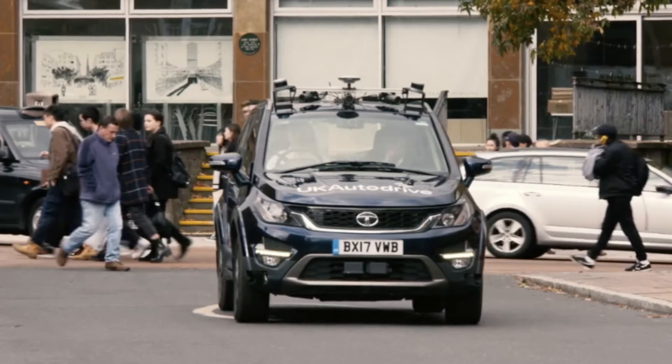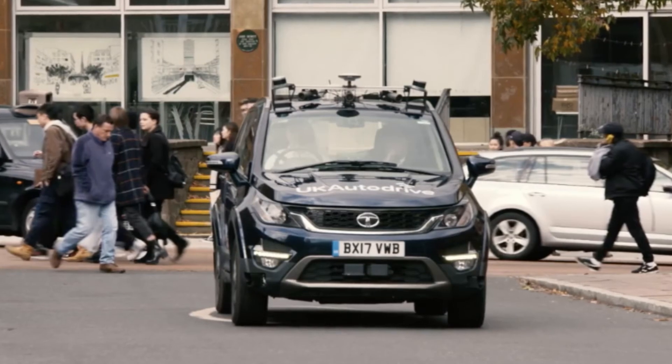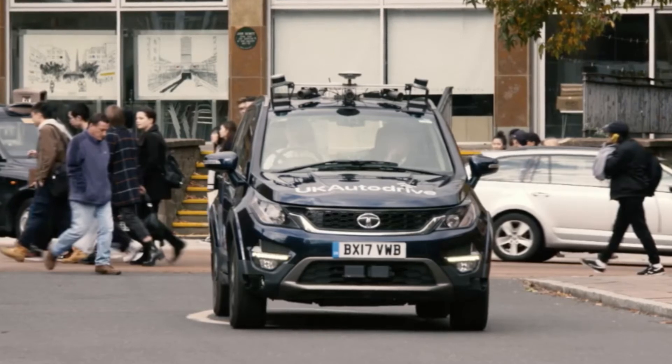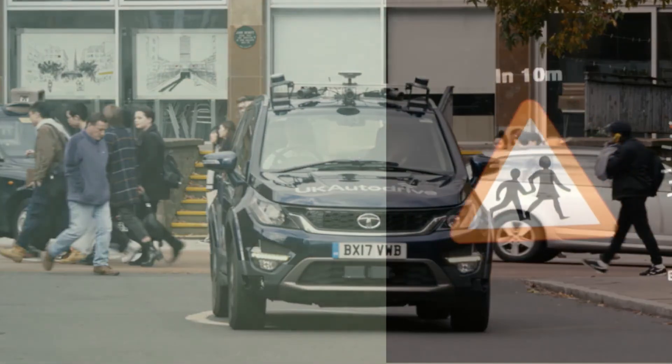All the cars in the program, including the Tata Hexa, come equipped with technology along with the basic upgrades needed for autonomous driving. The Tata Hexa also gets an upgraded infotainment setup with a large central screen used to relay data collected by the sensors.